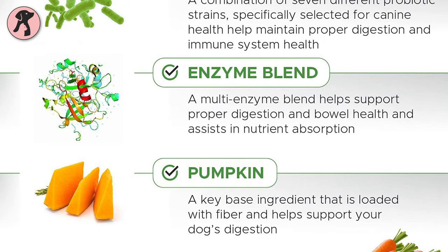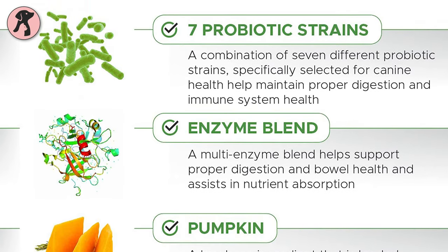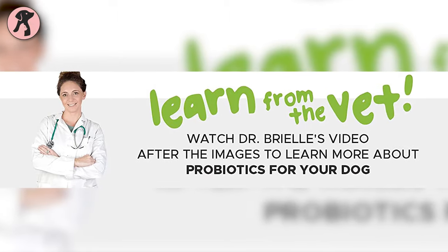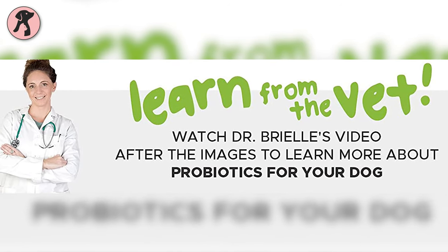Additionally, these chews contain pumpkin, lactobacillus strains, and a special enzyme blend to support your dog's digestion, stomach, and GI tract, helping your dog to remain healthy with the ease of loose stools. Overall, these probiotic soft chews have been vet reviewed and vet recommended to support your dog's digestion and nutrient absorption.